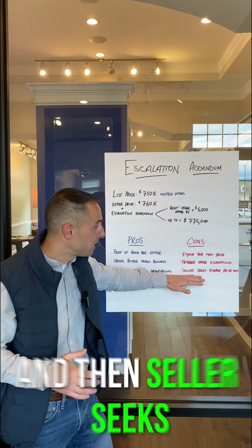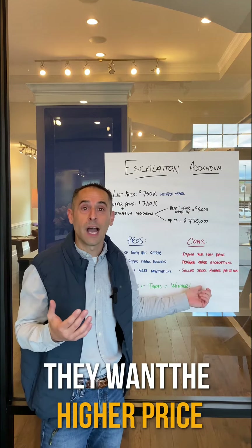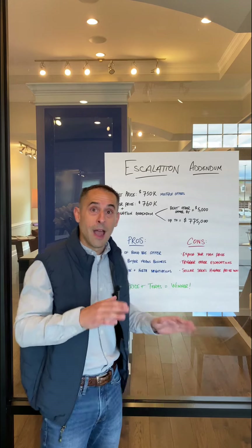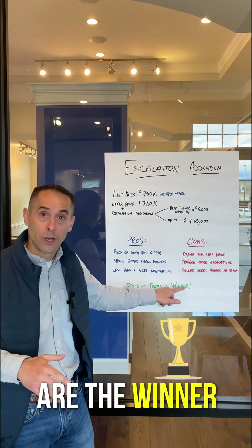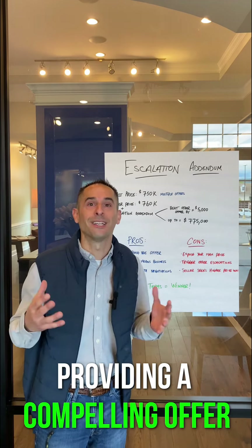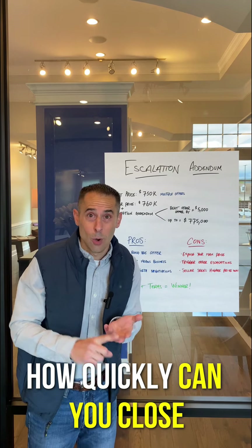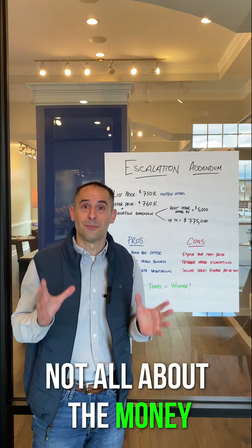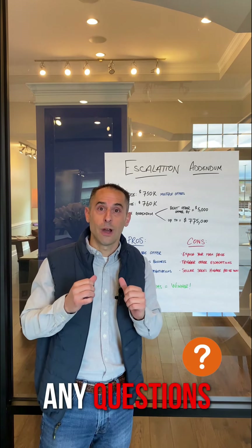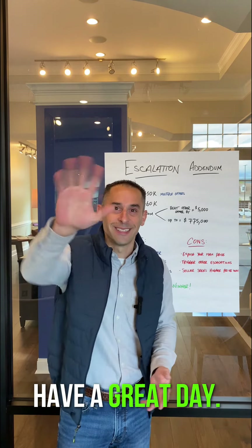And then the seller seeks the higher price — they know this is what you're willing to offer, they're getting greedy, they see the numbers, and now they want to negotiate from that higher number. As we know, price and terms are the winner. There's a lot more to winning and providing a compelling offer — it comes down to earnest money deposit, how quickly can you close, what type of contingencies you have. It's not all about the money. Hope you guys found this helpful. Please feel free to reach out with any questions. I could be of service to you, and remember, I'm never too busy for your referrals. Have a great day.